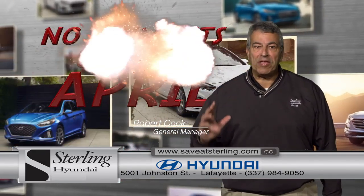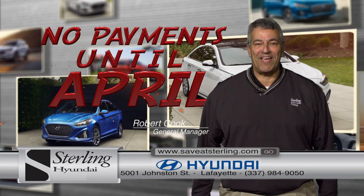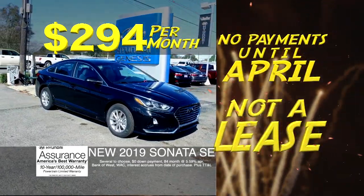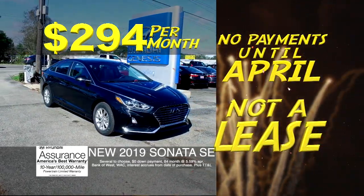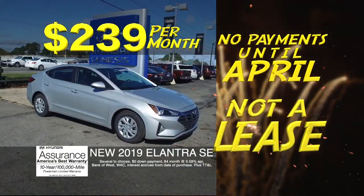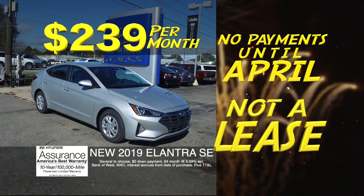Start the new year off with a bang by making no payments till April at Sterling Hyundai in Lafayette. Buy a new 2019 Hyundai Sonata SE for only $2.94 per month and make no payments until April. Buy a new 2019 Elantra SE for only $2.39 per month and also make no payments until April.